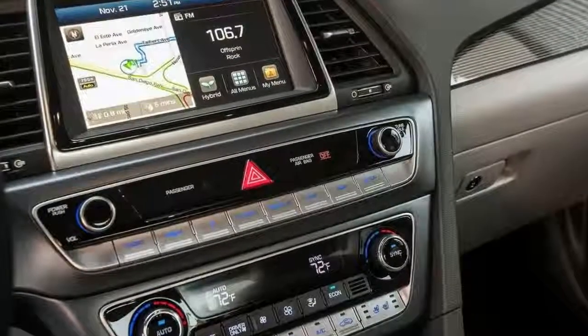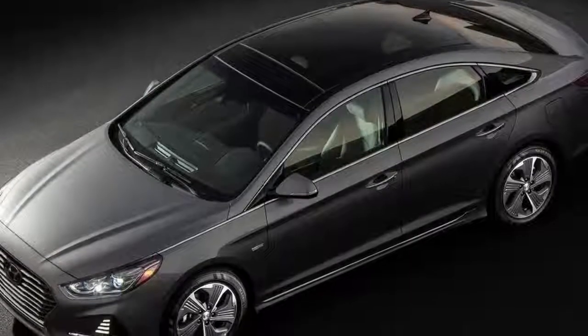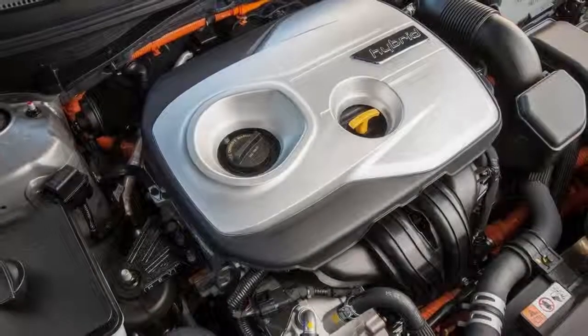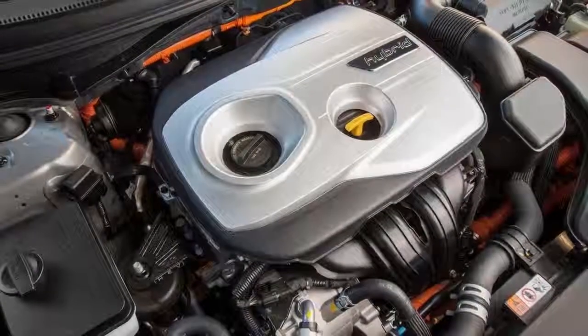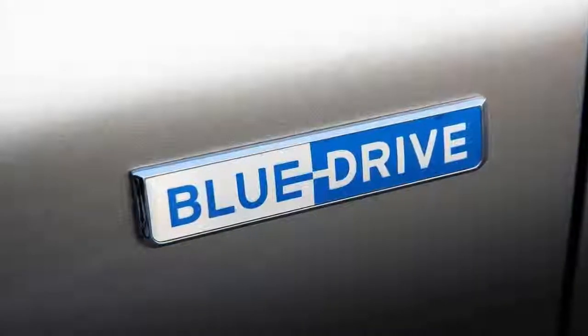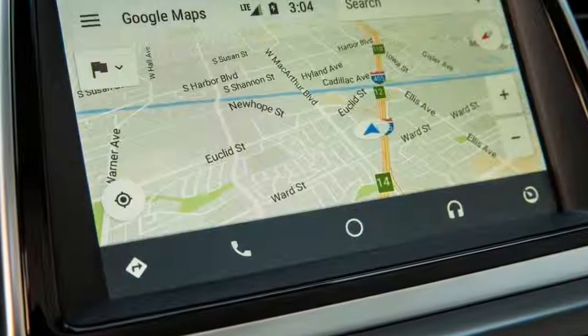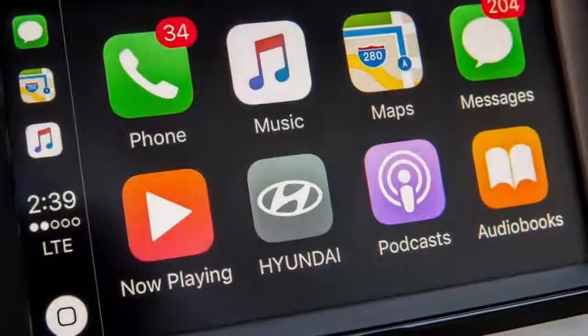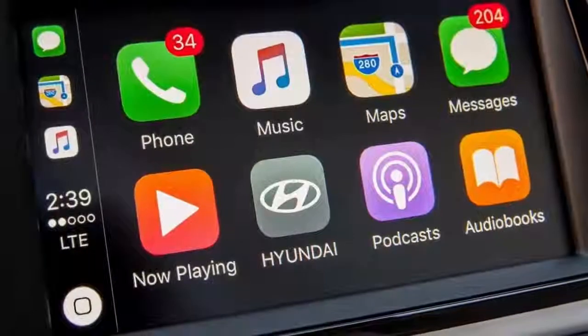Step up to the Sonata Plug-in Hybrid and you receive a 9.8-kilowatt-hour battery with a perfect-world all-electric range of 27 miles before the gas engine steps in. Once you deplete that range, it will take less than 3 hours to charge it back to full on a level 2 charger. Motivation arrives from the same 2.0-liter four-cylinder, but the electric motor now puts down 67 horsepower for a combined system total of 202 horsepower.